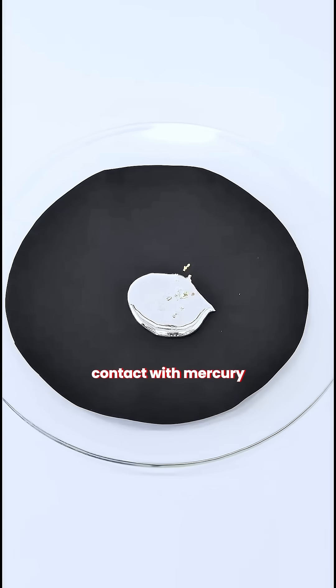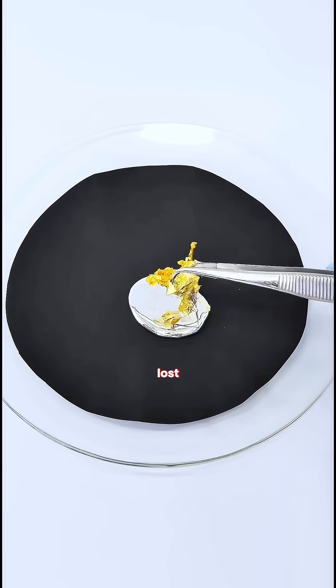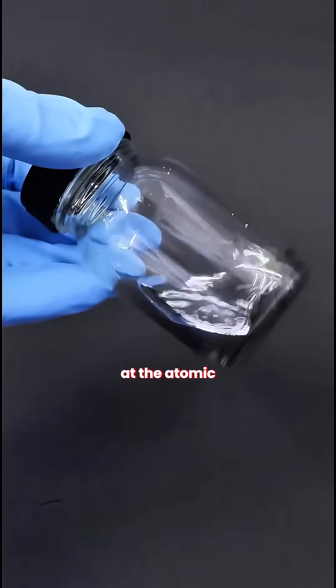When a gold leaf comes into contact with mercury, it appears to disperse immediately, though the gold itself is not lost. Mercury, a liquid metal, has the unusual ability to alter gold at the atomic level.